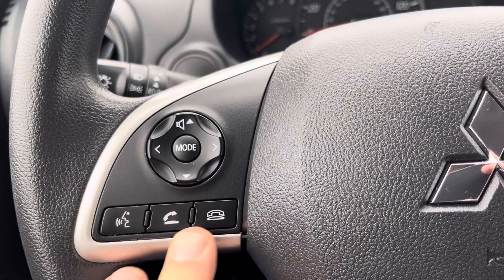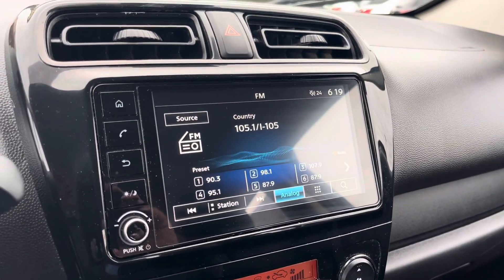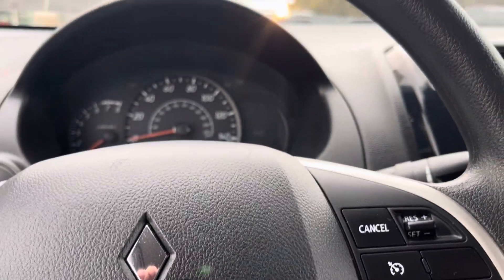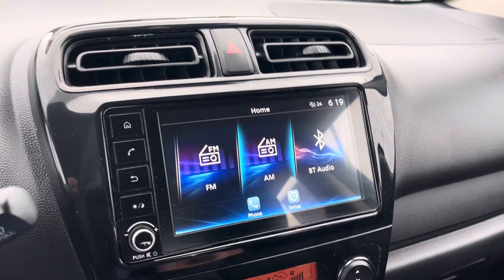It's your phone controls on the steering wheel, voice controls, volume controls. You have the mode control for the radio on the steering wheel. You can do a lot of stuff from the steering wheel without taking your hands off the wheel. Here's your source over here — you can have the Bluetooth.